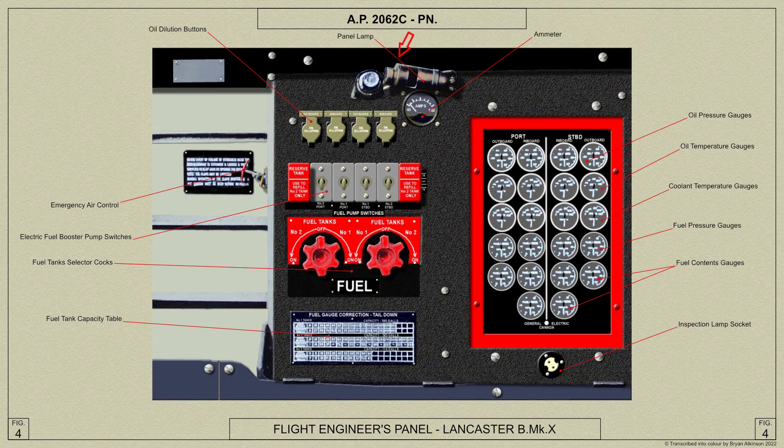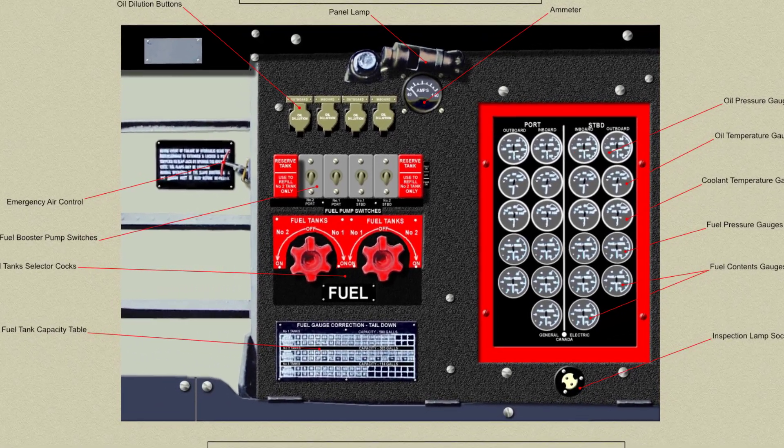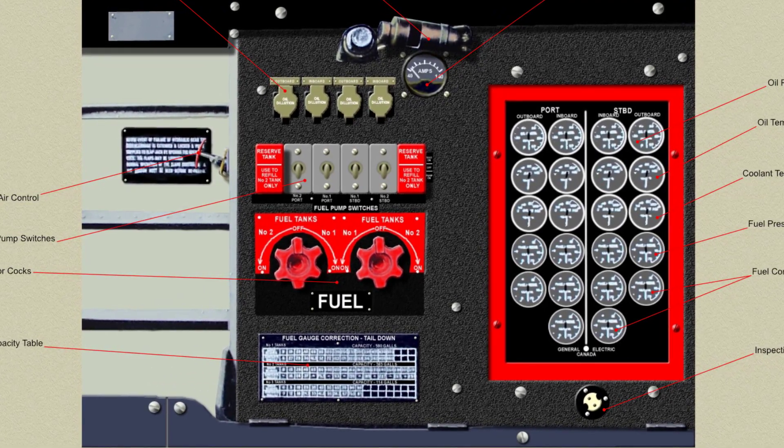There is also a panel lamp and an inspection lamp socket at the lower right. On the left of the panel is the emergency air control. You will notice that this type of panel does not have the fuel pressure warning lamps, a fuel contents gauges switch, or the switch for the heated pressure head.